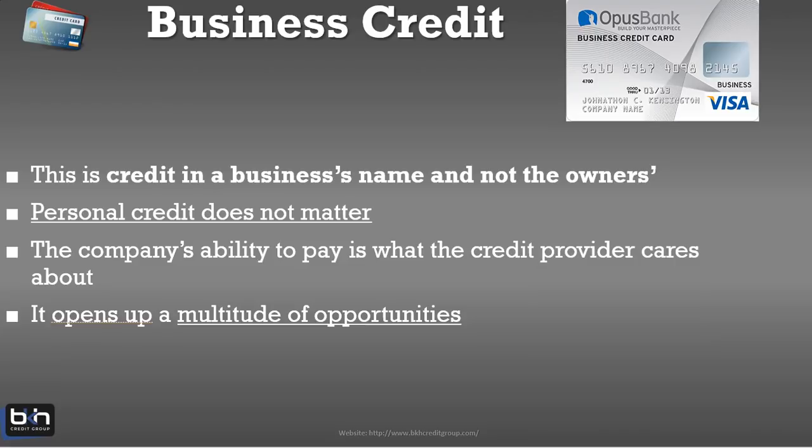We're talking about credit that's in the name of the business and not the owner. Your personal credit does not matter in the sense that you can build a lot of vendor credit — trade references, retail store accounts, and even business credit cards — without your personal credit coming into play. But that's based on the assumption that you have a strong business credit profile and a strong business. This is all about the company's ability to pay, which is what credit providers care about most.